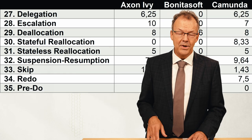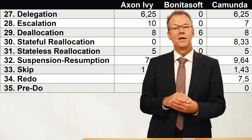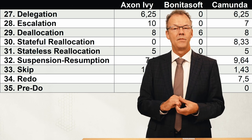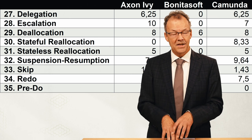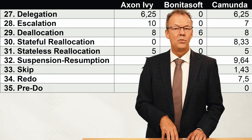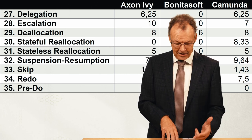The next category is the detour patterns. An example of a detour pattern is when a work item is distributed to a team leader, and the team leader decides not to work on it personally but instead delegates it to another member of their team. These are detour patterns.